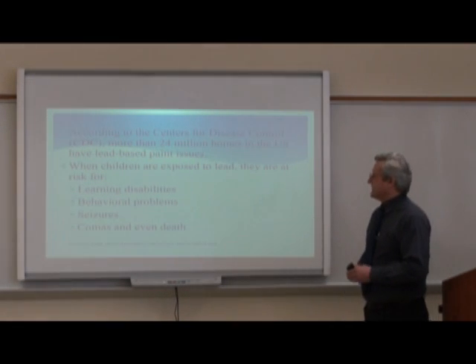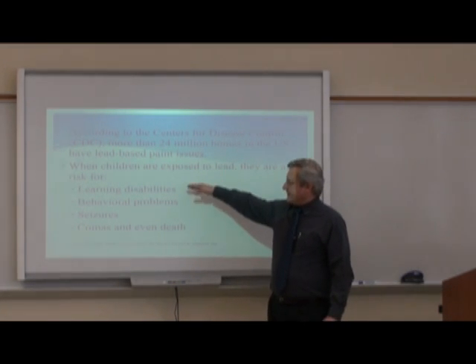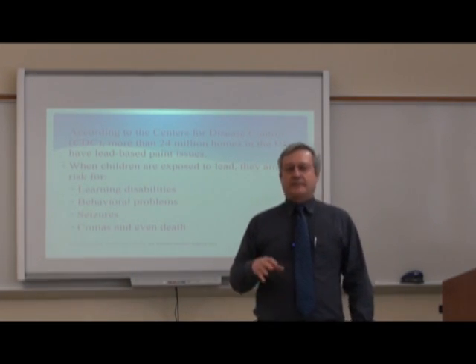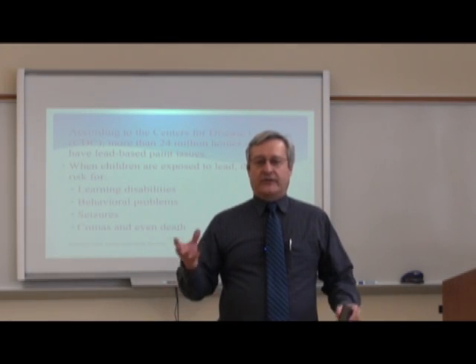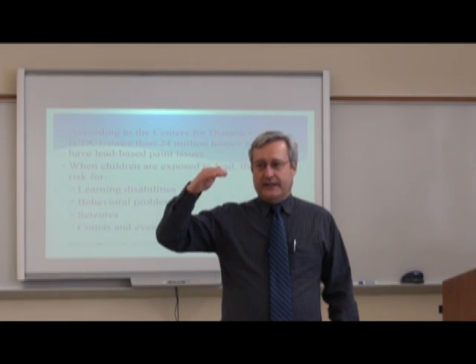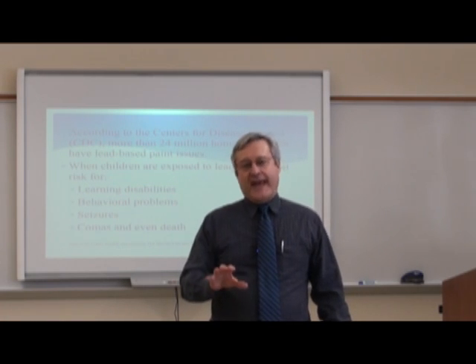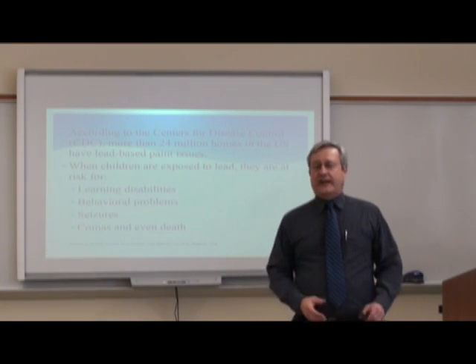The CDC, the Centers for Disease Control and Prevention, have found that more than 24 million homes in the U.S. have lead-based paint. When children are exposed to lead, they're often at risk for learning disabilities, behavioral problems, seizures, comas, and even death. What lead does to the human body — and it's more extensive in children because they're smaller and their levels may be higher relative to body weight — it usually causes some kind of neurological damage, resulting in problems thinking and learning disabilities.